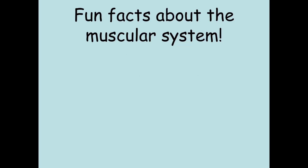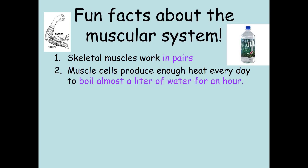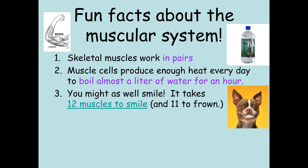Let's get on with the fun facts about the muscular system. First of all, skeletal muscles always work in pairs, like your bicep pulls your lower arm up and your tricep extends it. Second, muscle cells produce enough heat every day to boil almost a liter of water for an hour. And number three, you might as well smile, because it takes 12 muscles to smile and 11 to frown.